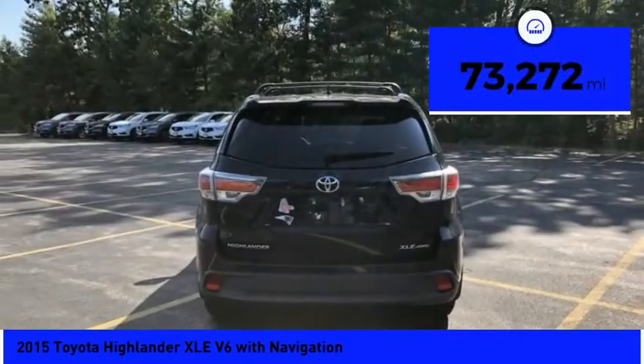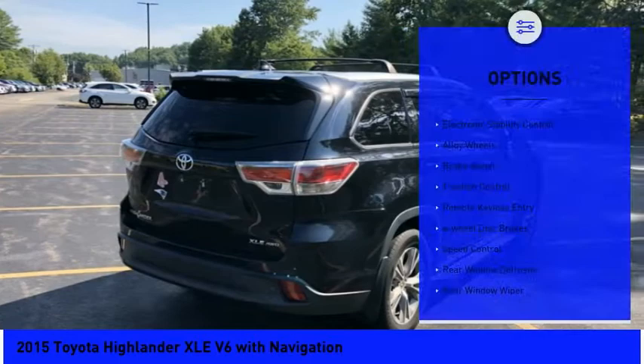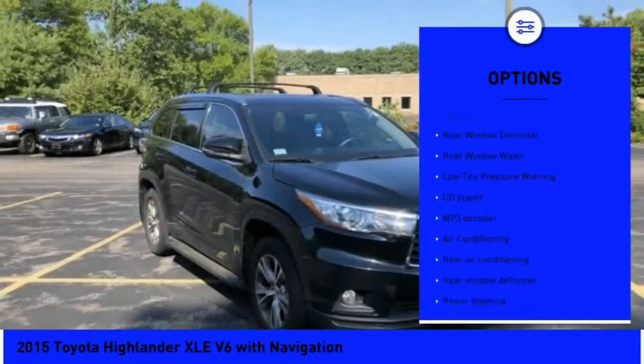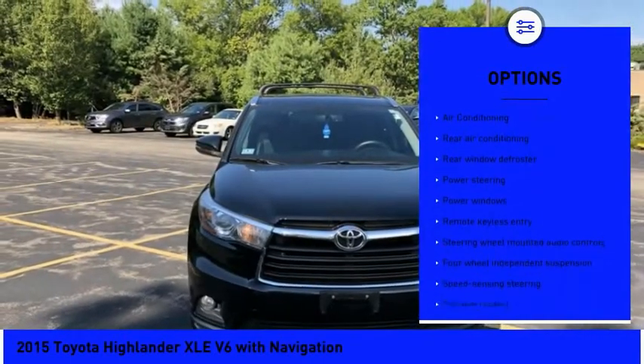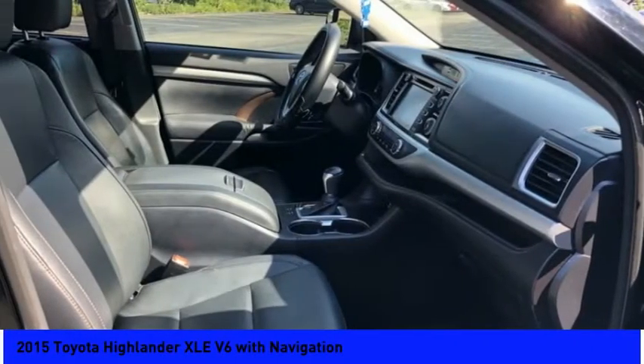This vehicle has less than 75,000 miles. Here are some of this vehicle's great options: electronic stability control, alloy wheels, brake assist, traction control, remote keyless entry, four-wheel disc brakes, speed control, rear window defroster, rear window wiper, and low tire pressure warning.